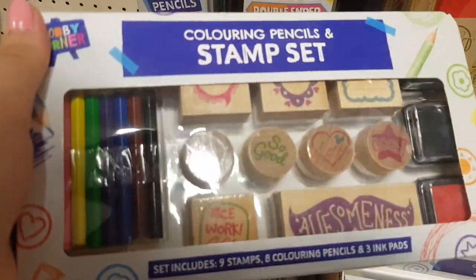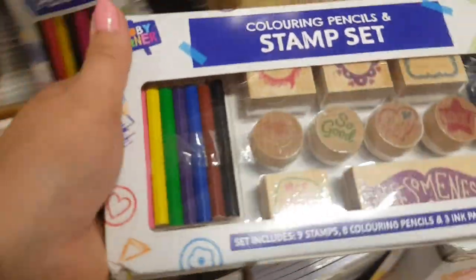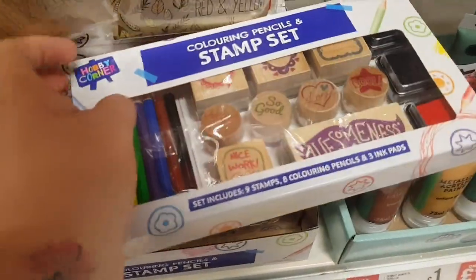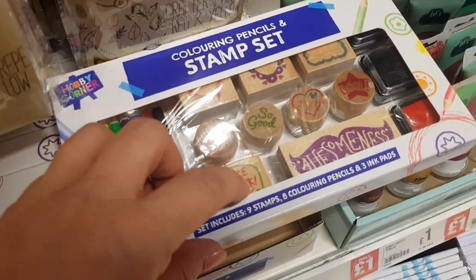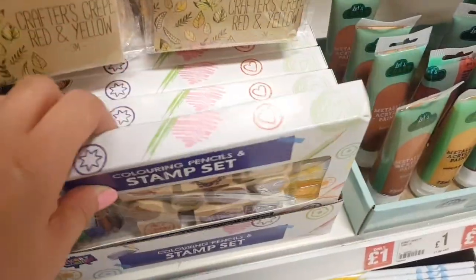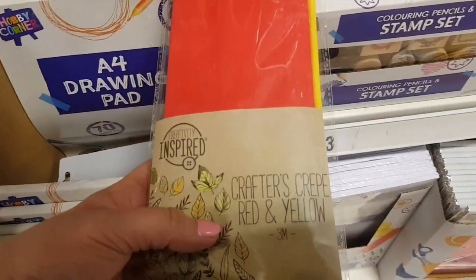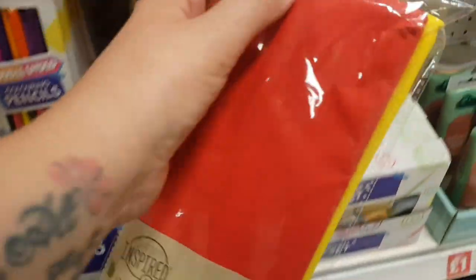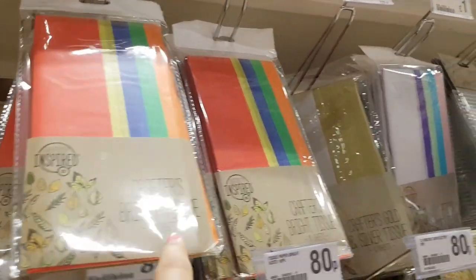This stamp set is three pounds but they're really nice for the kids. Look — there are little stamps that say 'so good', 'nice work', 'awesomeness'. So you could give them little stamps for work they've done to encourage them. There's crepe paper — red and yellow for 80p, and also green and blue. And then they've got some bright tissue paper as well, and a capital kind of set that's a pound, and some gold tissue — always good to keep in those sorts of things.